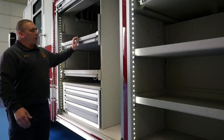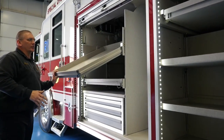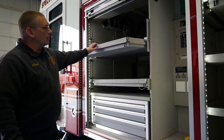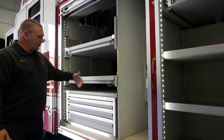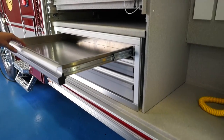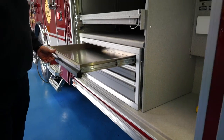This compartment has our custom tilt-down trays. This is pretty much going to be for our rope rescue area. We also have a transverse custom-built toolbox made to fit the specialty equipment we have to have for our heavy rescue standard.